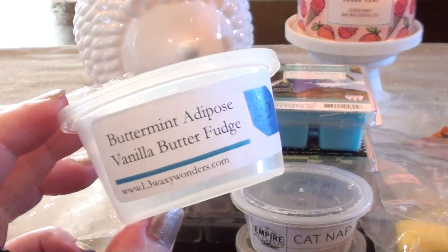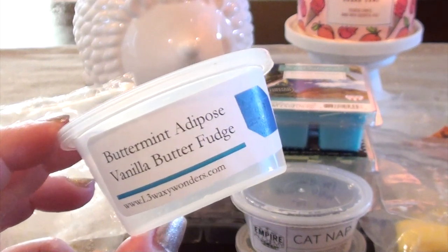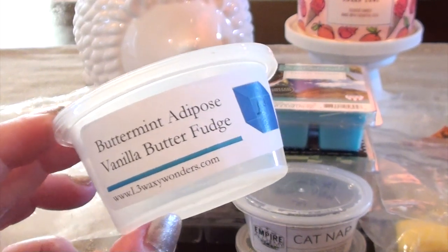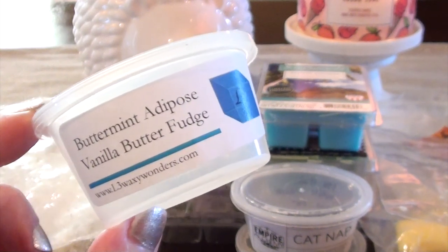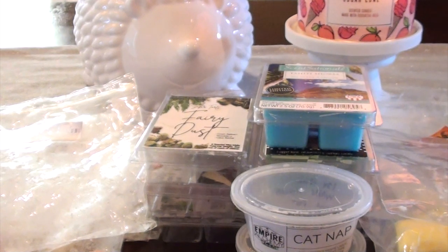This one from L3 Waxy Wonders is Buttermint Adipose — I think it's her marshmallow scent — and Vanilla Butterfudge. This one was really, really good. I don't love buttermint scents in general, but with the Adipose and the Vanilla Butterfudge it was really good. I do a lot of scent shots here in the living room and if they perform well I'm impressed, because my living room is so hard to get a scent in. The Vanilla Butterfudge really takes that buttermint down a little bit. I liked that one a lot.